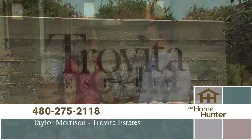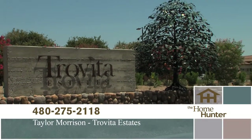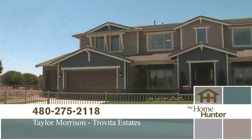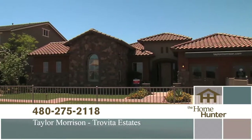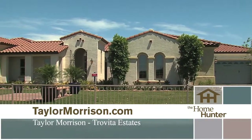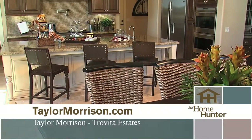We're out here on location at this beautiful Taylor Morrison community with Bob Thompson. Bob, can you tell us about this community? Our community here, Trevita Estates, is nestled in the heart of Mesa's historic Grove area. It's a wonderful gated community that we're so excited about. We have two special collections of homes. Our summit collection features home sites just under a third of an acre, ranging from about 2,700 to 4,700 square feet. Our pinnacle collection is on home sites just short of half an acre, ranging from 4,200 to almost 6,000 square feet.